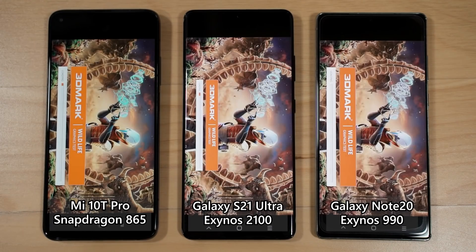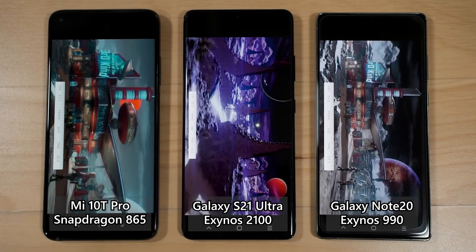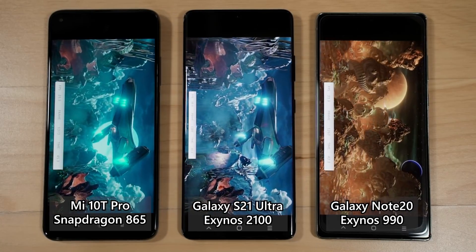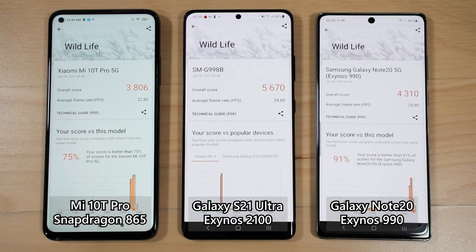We'll start with the 3DMark Wildlife benchmark, which runs at 1440p scaled to your phone's resolution and emulates a short burst of intense action — like a teamfight in Mobile Legends — in a one-minute benchmark test. Looking at the results, the Exynos 2100 in the Galaxy S21 Ultra wins both comparison phones by far.